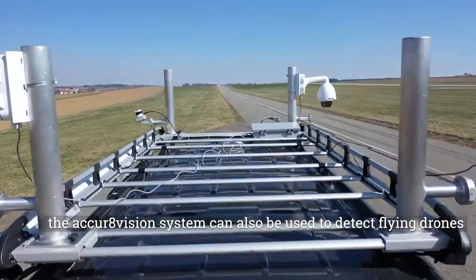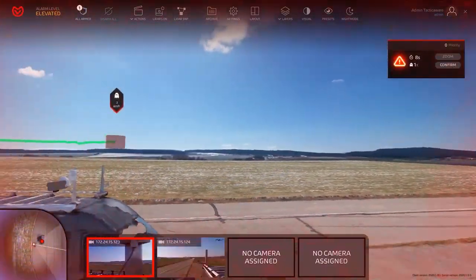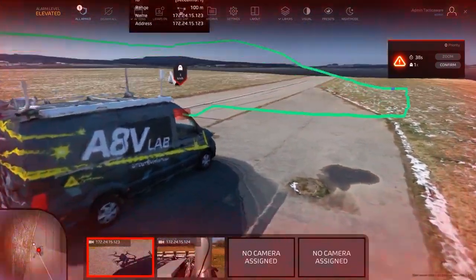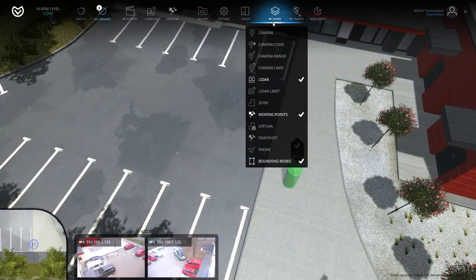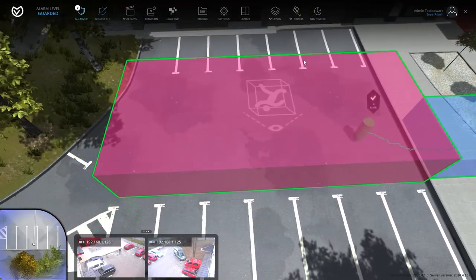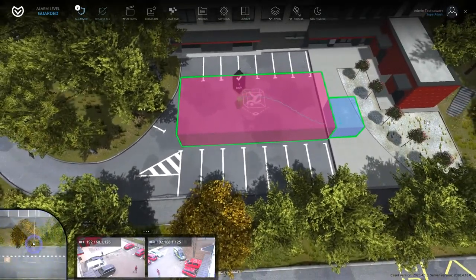The AccraVision system can also be used to detect flying drones. A detected object can be marked as a so-called friendly object, allowing it to enter the guarded zone without triggering an alarm.